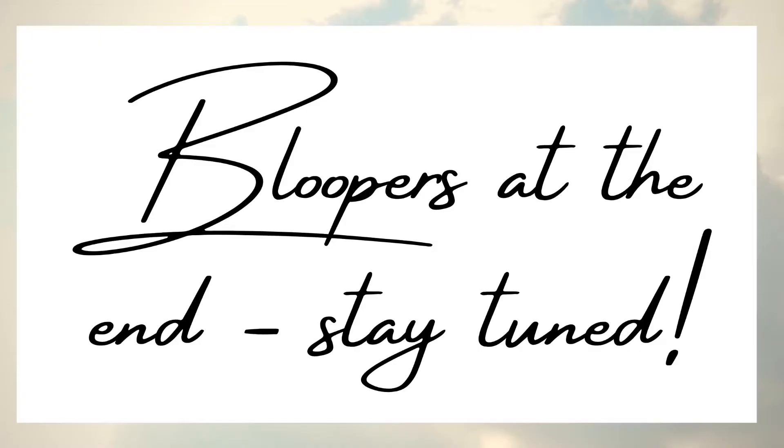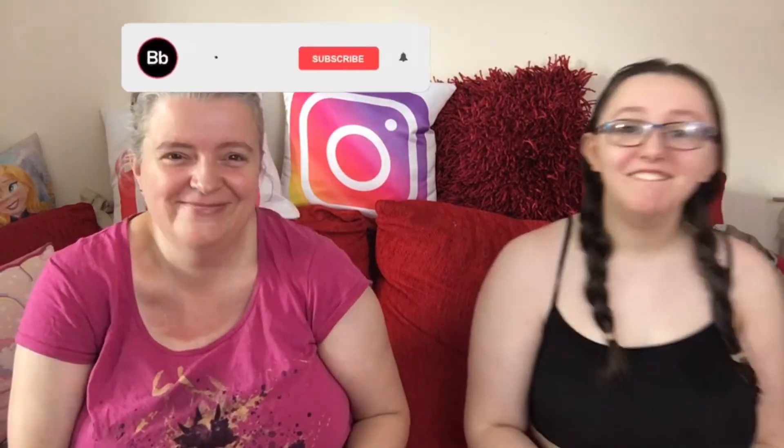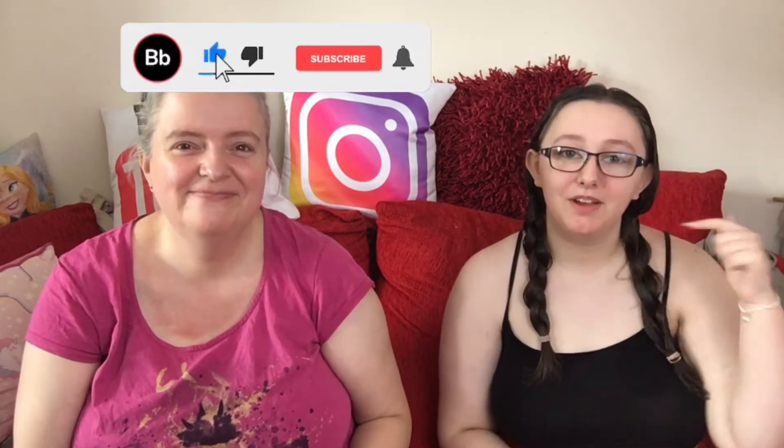Hey guys, it's us, Mum V Team. Today we have a bag of secret things for our video. Make sure to give the video a big thumbs up and subscribe down below.